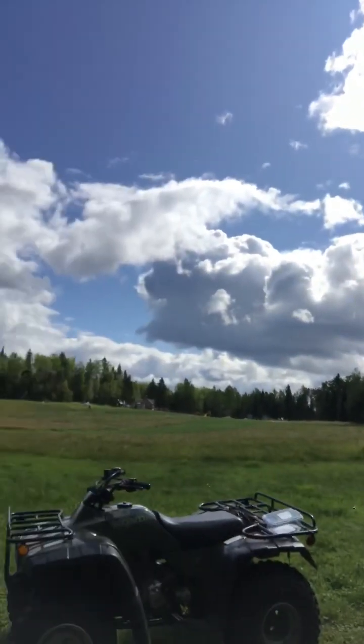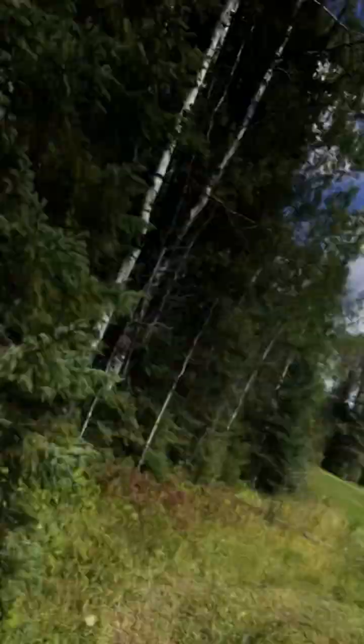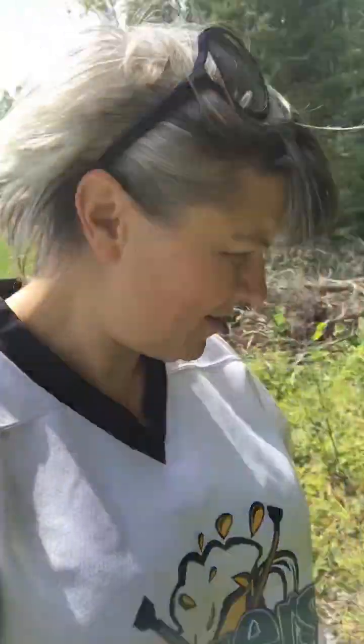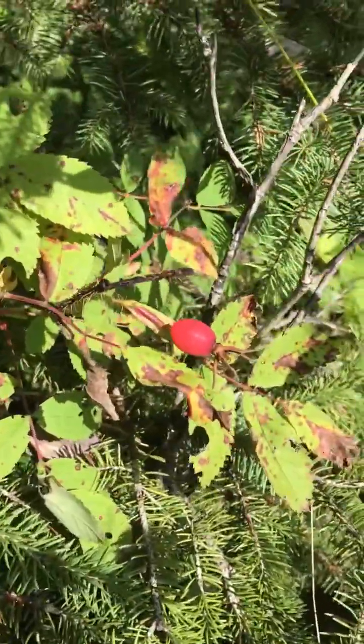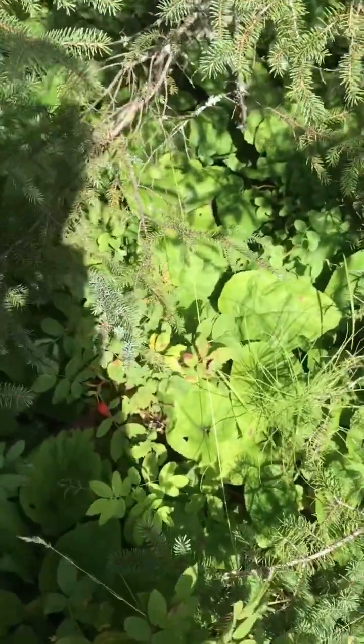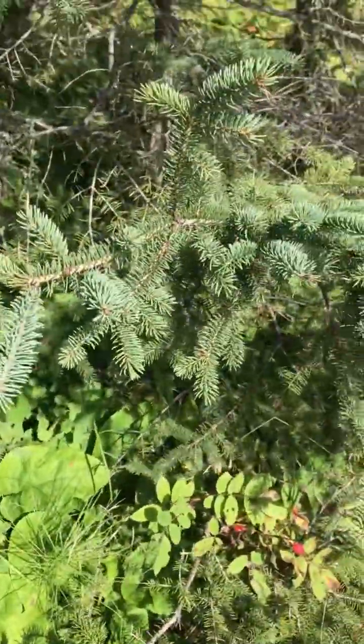Hi, today I'm out at the farm — you can see my husband mowing the lawn — and I'm going to pick some rose hips. I wanted to just show you what they look like in case you've never seen a rose hip before. This is the rose hip, and it's a wild rose, so it's not like a rose that you find in your garden.